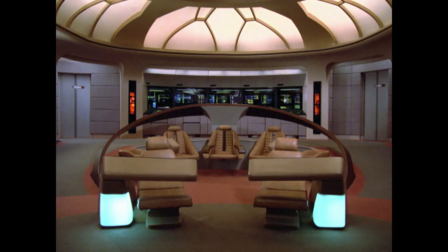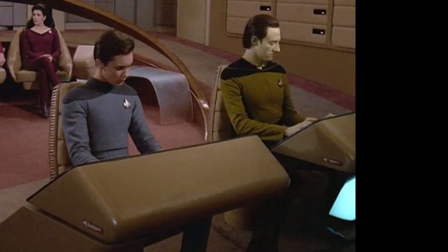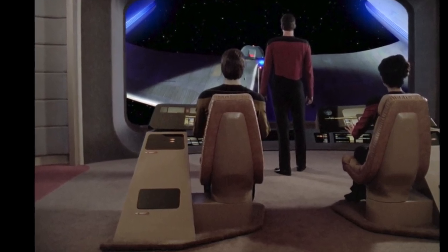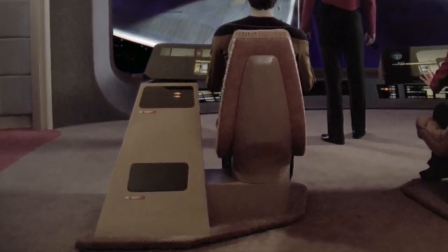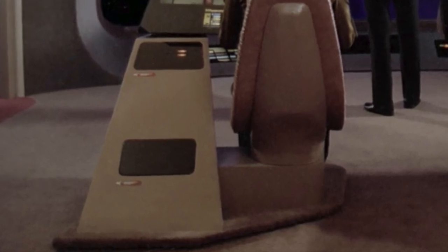Up front at the ops and con stations, their seats were also swapped out. Their Season 1 seats had a very reclined posture, and these new ones are much more upright. Additionally, input bays were also added towards the bottom of the support pedestal. Below that, they added very slight platforms for both consoles. This probably allowed them to move these two stations more easily, since they were constantly adjusting their position depending on whatever camera angle they needed.